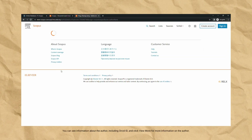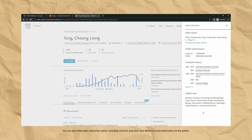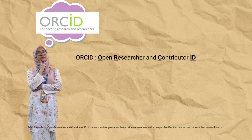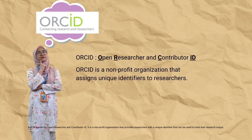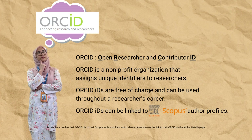You can see information about the author, including ORCID ID, and click View More for more information on the author. ORCID stands for Open Researcher and Contributor ID. It is a non-profit organization that provides researchers with a unique identifier that can be used to track their research output. ORCID IDs are free of charge and can be used throughout a researcher's career. Researchers can link their ORCID IDs to their Scopus author profiles, which allows viewers to see the link to their ORCID on the author details page.